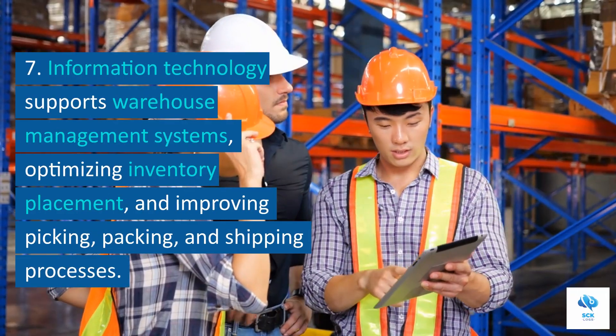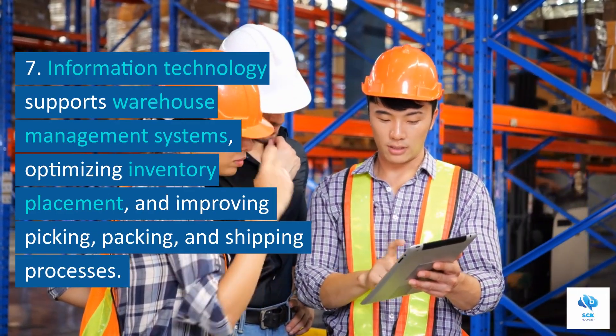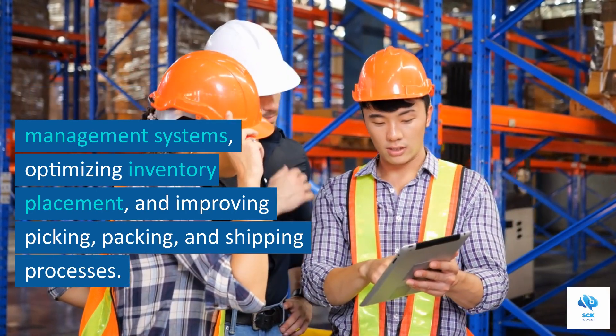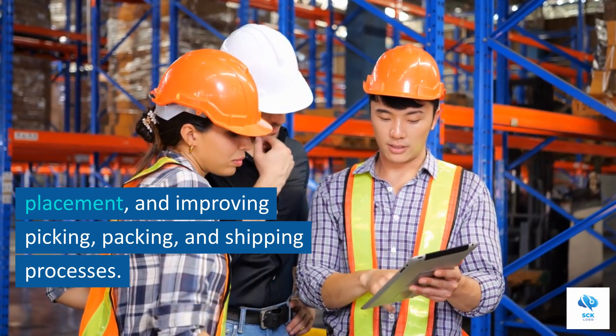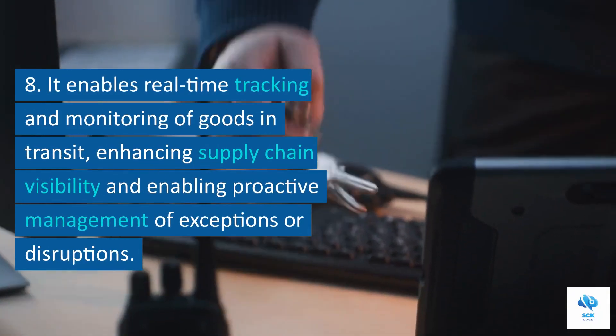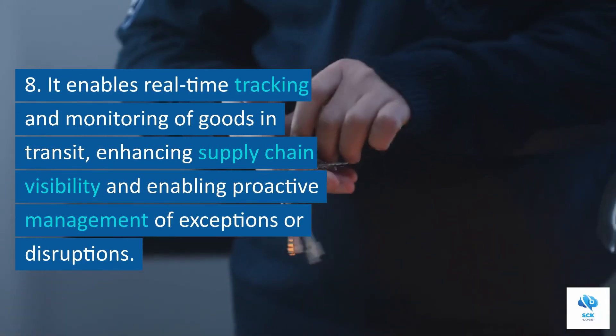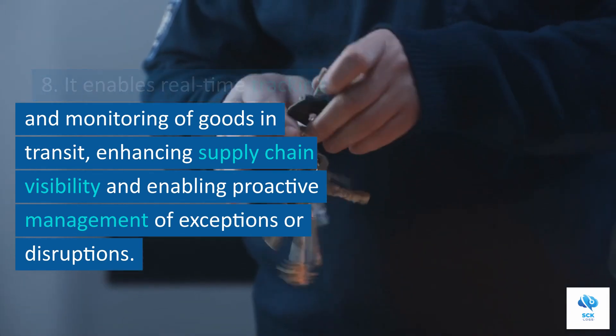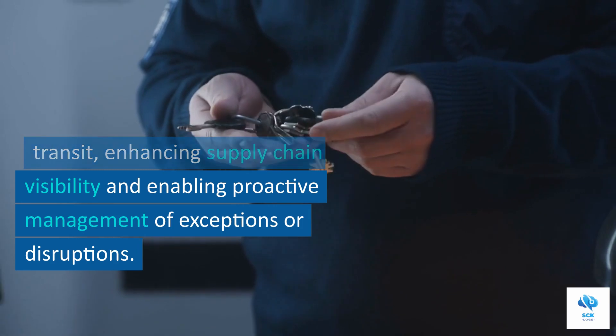Information technology supports warehouse management systems, optimizing inventory placement and improving picking, packing, and shipping processes. It enables real-time tracking and monitoring of goods in transit, enhancing supply chain visibility and enabling proactive management of exceptions or disruptions.